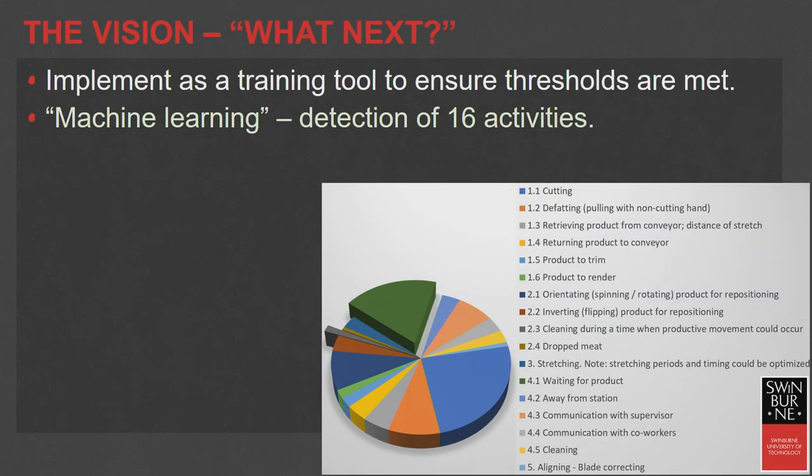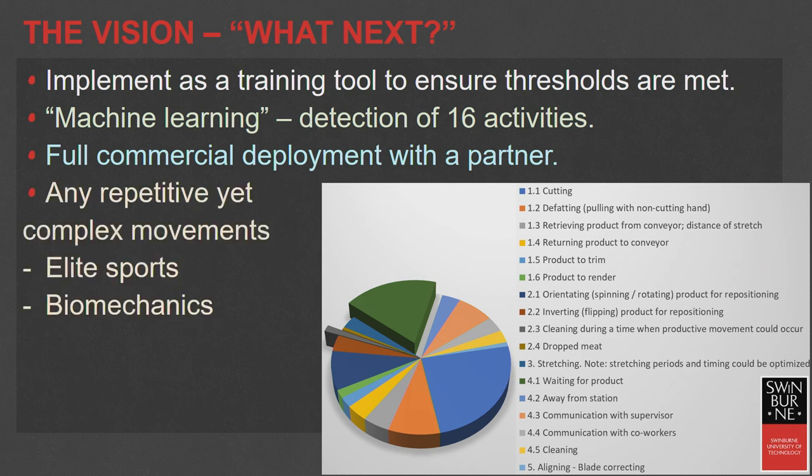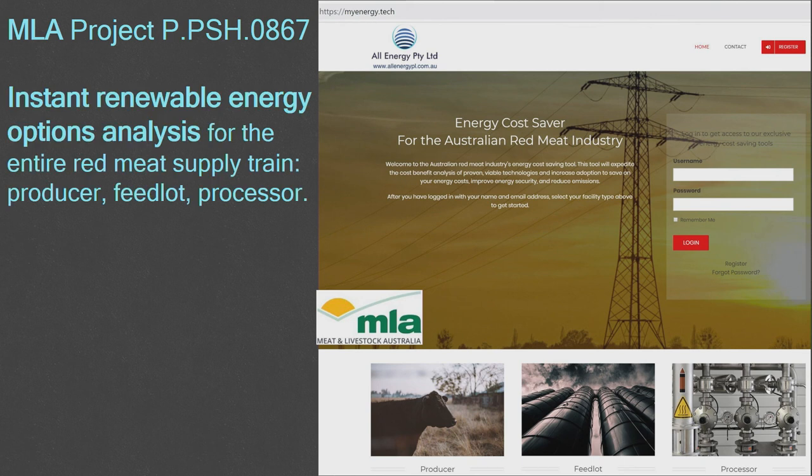So 16 different levels of activities to optimize — full commercial deployment rather than a pilot. Anything repetitive with complex movements — elite sports, biomechanics, injury prevention, rehabilitation — are all of interest. Just briefly, one of the other MLA projects that All Energy has been working on is around a renewable energy tool for all parts of the supply chain: producer, feedlot, and processing.